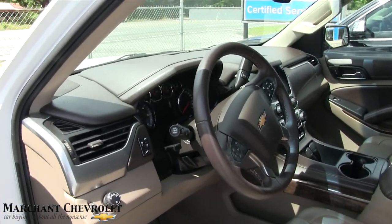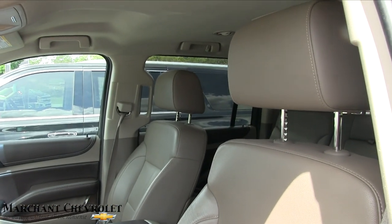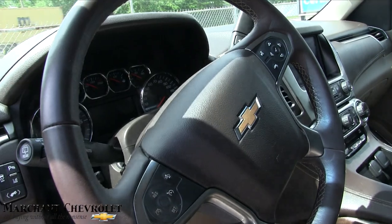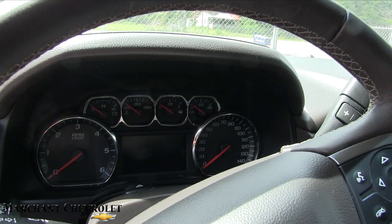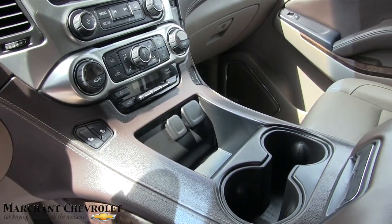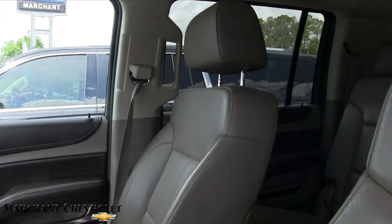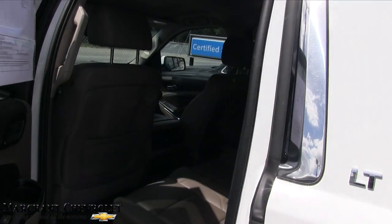Very clean interior. The saddle tan leather looks really good with the white exterior. Seats are in good shape — power seats, power lumbar, leather-wrapped steering wheel with cruise control and audio functions. There's a display screen and a larger one as well. Heated seats, USB and auxiliary ports. Smells good — definitely a nice vehicle.